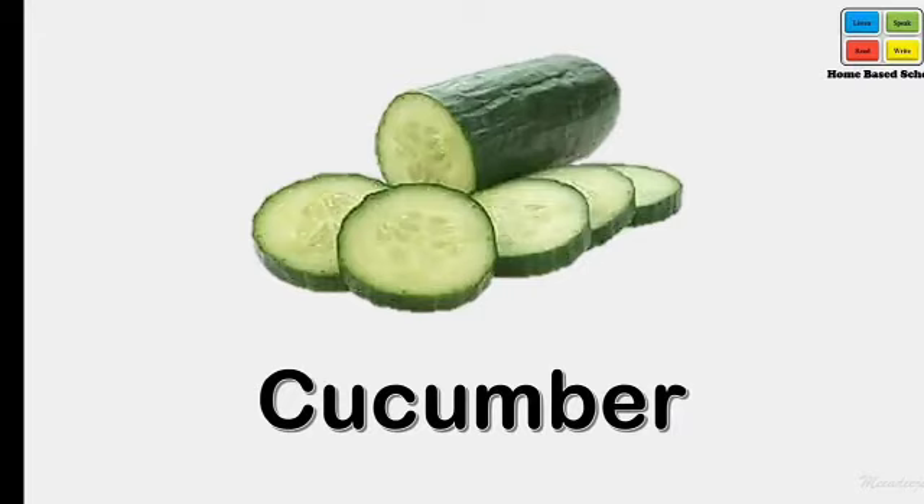Cucumber. Cucumber. What's this? Cucumber.